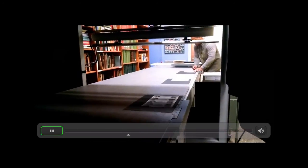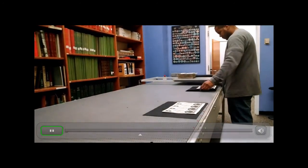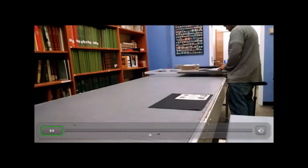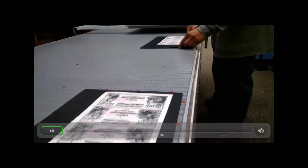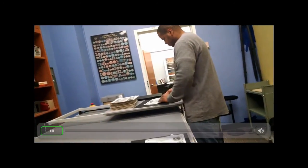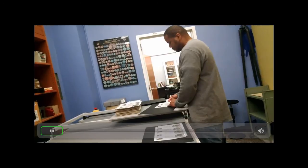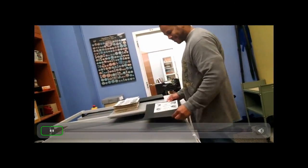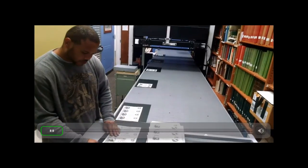These items frankly don't have any records in the collections information systems. Once the images are taken, they get attached to a bulk record — that's the first time they've had a unique record. Then they get uploaded to the Transcription Center where digital volunteers create the unique metadata for each item. All of that uploading is automated — it's all part of the system — so as soon as an item comes off the conveyor belt, for all intents and purposes, all of that's already done.